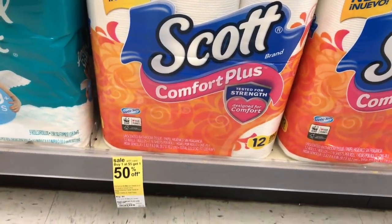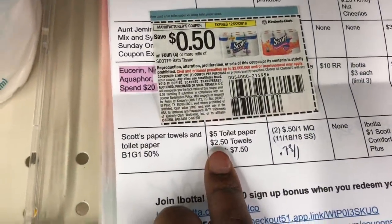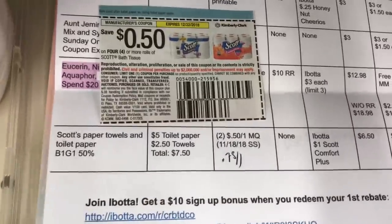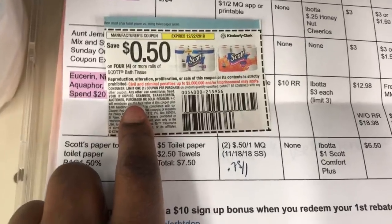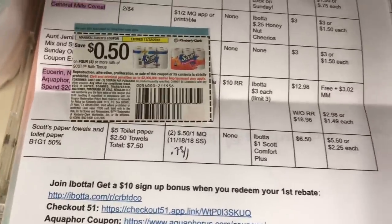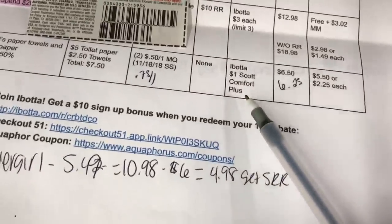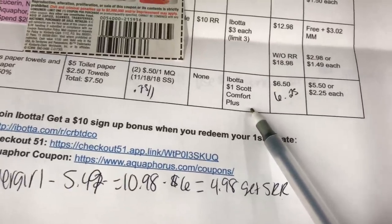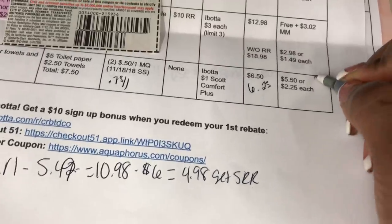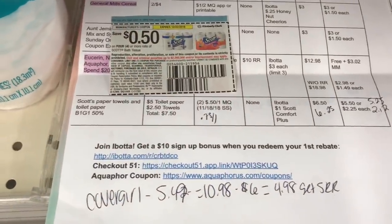I'm going to do the Scott's deal. They are on promo buy one, get one 50% off, and they are regularly priced at $5 each. I need toilet paper so I'm going to grab that. The first one will be $5, the second one $2.50, bringing the total to $7.50. I'm going to use one $0.50 off coupon from the 11/18 SmartSource and the $0.75 off coupon in the Walgreens app. So at the register this should be $6.25. I'll get back $1 from Ibotta, making the final cost $5.25, or about $2.12 each. If you need toilet paper, this is a great time to grab some.